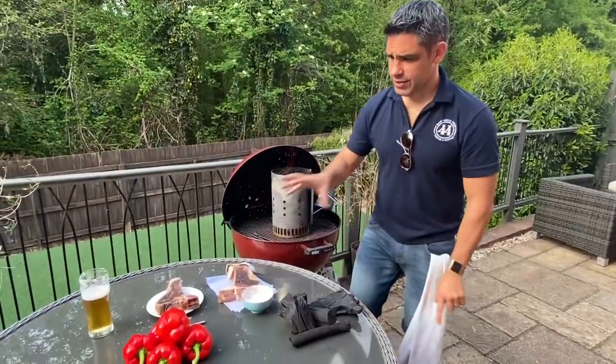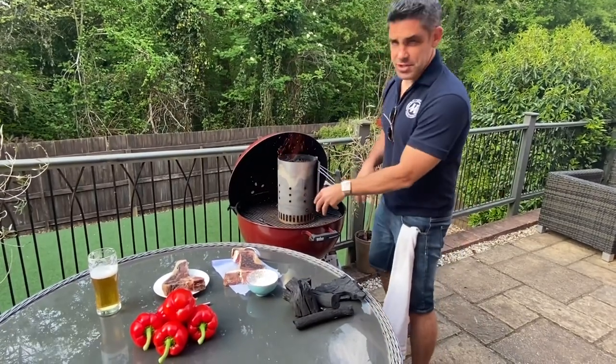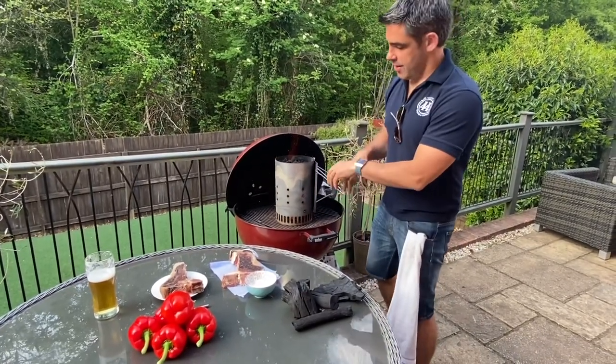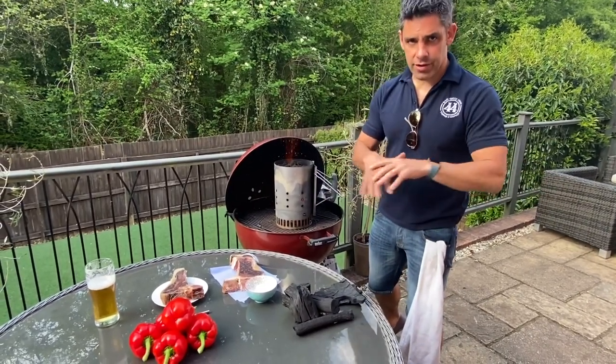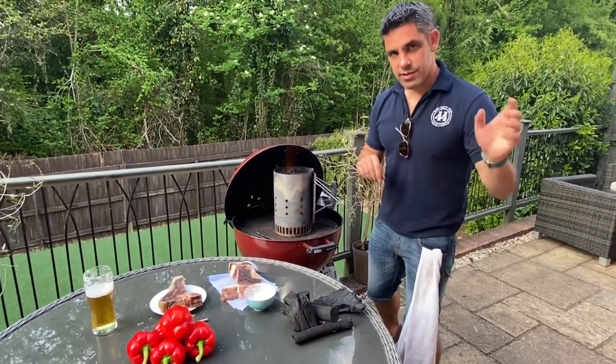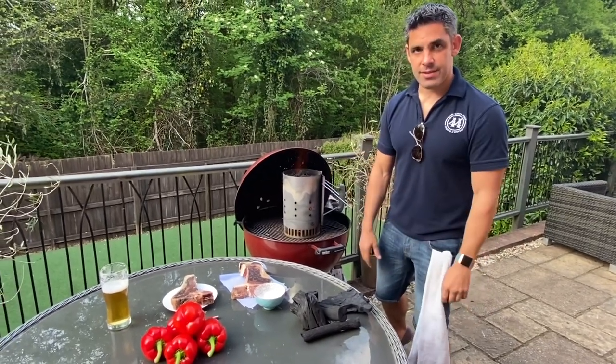I'm not going to cook the beef first — I'm going to cook these peppers first. A classic Spanish dish, but I'm going to cook them dirty, straight on the coals, and blister them all over, then cling film them. When they cool down we'll peel them and do a lovely simple salad with them later to go with the beef. Beef and roast peppers — stunning.